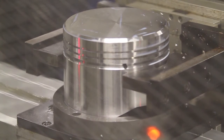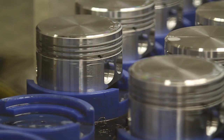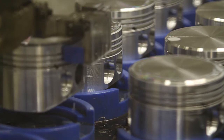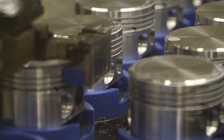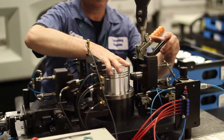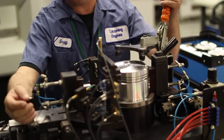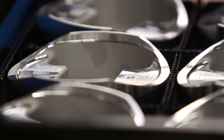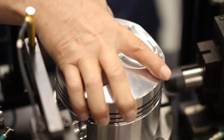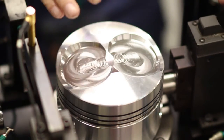Lycoming's system includes automated computerized quality checks at every step in the process. After the piston exits the line, it requires final deburring and inspection by a Lycoming factory team member. Creating these pistons in-house has also allowed Lycoming to add a part-specific serial number on each piston, which has helped improve part tracking and quality controls.